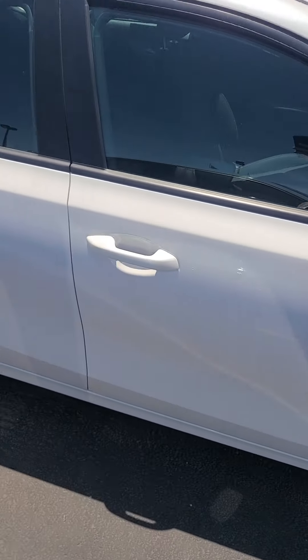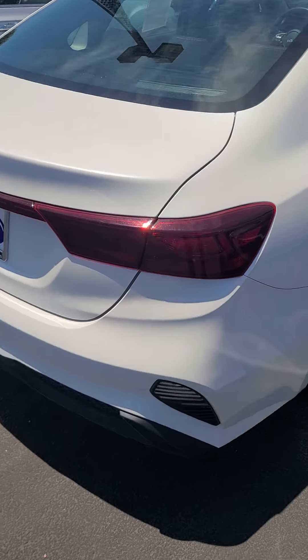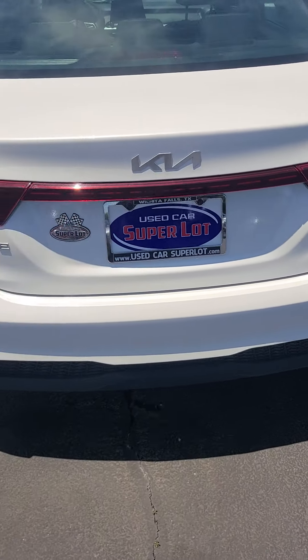Hey, this is Aaron at Wichita Falls Ford. Here's that Kia — there's the Forte. You have a backup camera and backup sensors.